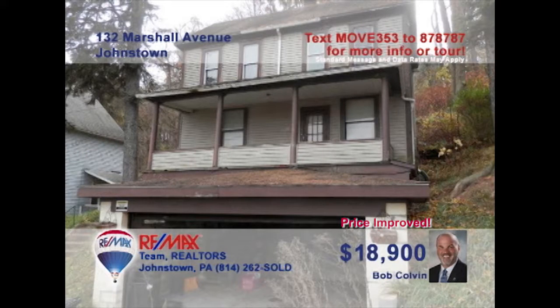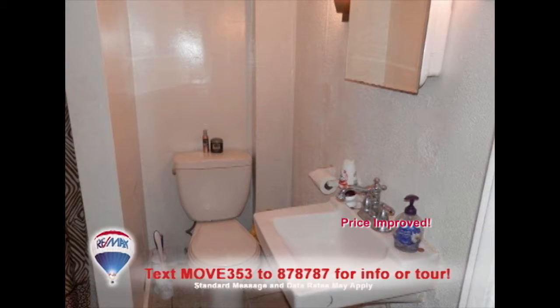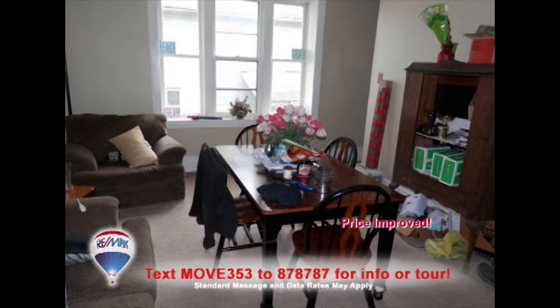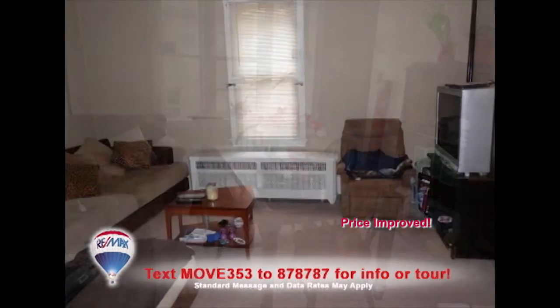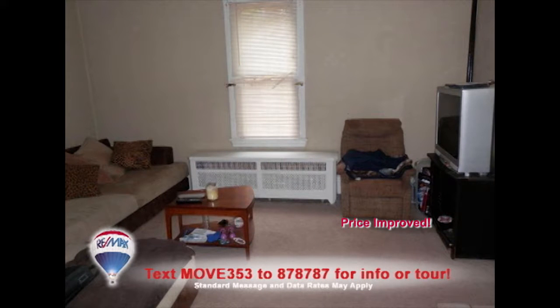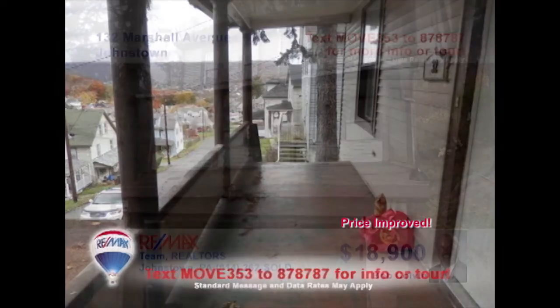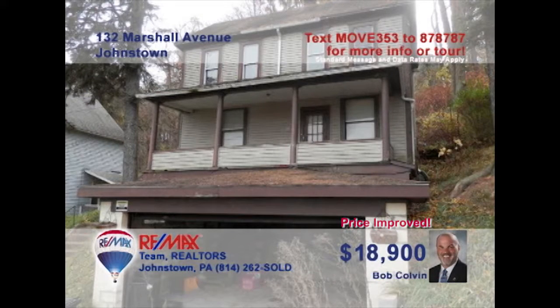Listing agent Bob Colvin invites you to see this great opportunity to stop paying rent and purchase your own home. This two-bedroom home in the 8th Ward features everything a young home buyer is looking for: a kitchen with laminate counter workspace, a separate dining room for sharing meals, and a living room for relaxing and entertaining. There's also a covered front porch and a one-car garage. Get all the details from a buyer agent.